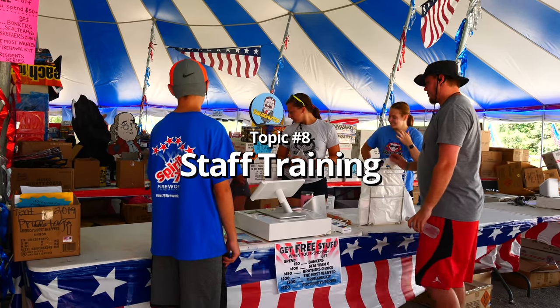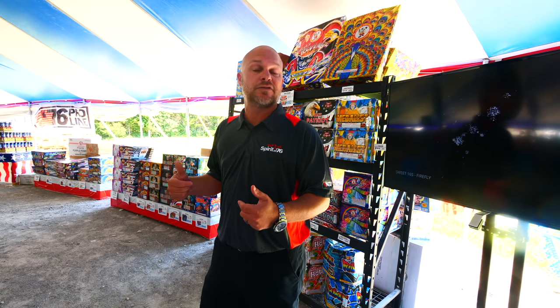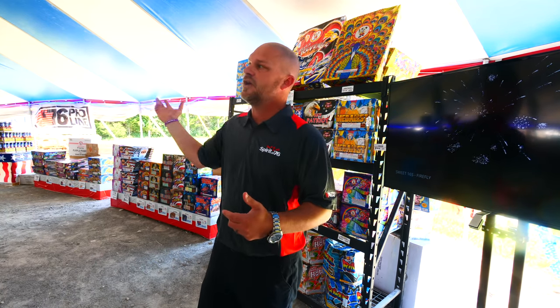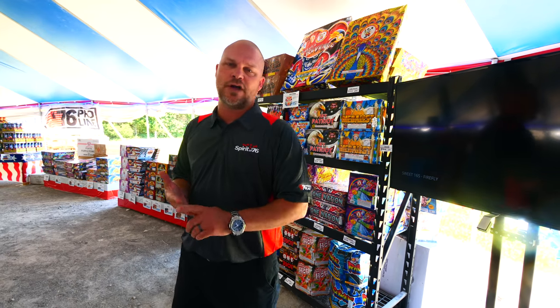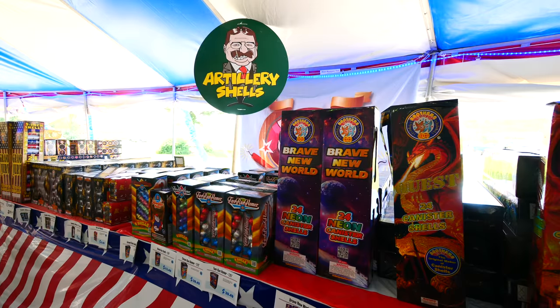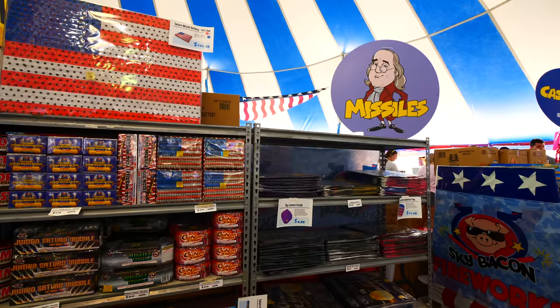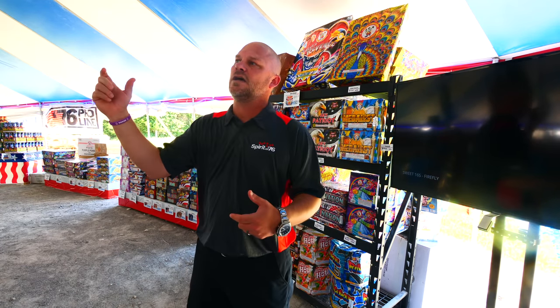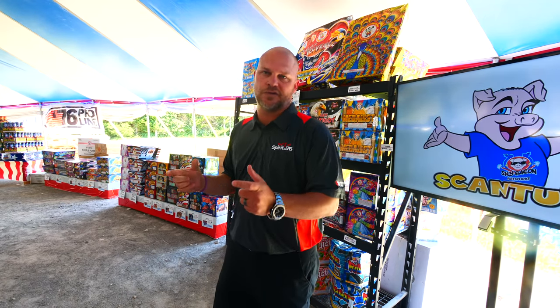The better your staff is, the more fireworks you're going to sell, and product knowledge is a big part of that. With so many pieces throughout the tent, there's no way to go piece by piece. What we try to do at Spirit is get staff to know the product categories first — artillery shells, 200-gram cakes, 350s, 500s, tubes, missiles. Once they get the categories down, they can start moving to effects of fireworks and different particulars within each category.